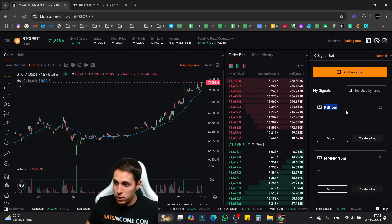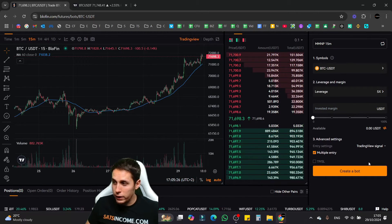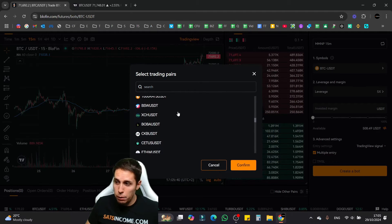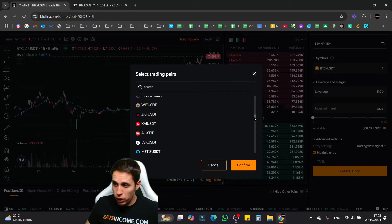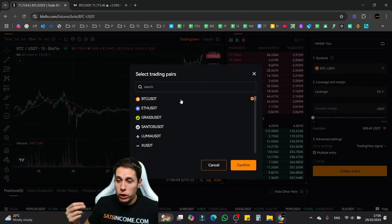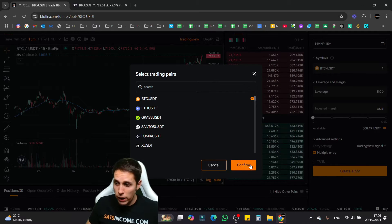Once you have multiple signals, you can create a bot for each strategy by clicking 'Create a Bot' next to the corresponding signal. To create a bot, first you have to select the trading pair — there are a lot of pairs available. Note that at the moment you cannot set multi-pair bots; you have to set up one bot per cryptocurrency you want to trade. Let's say for your first bot you want to trade Bitcoin — select it and click Confirm.